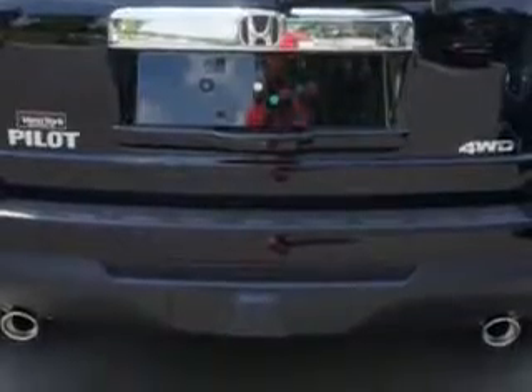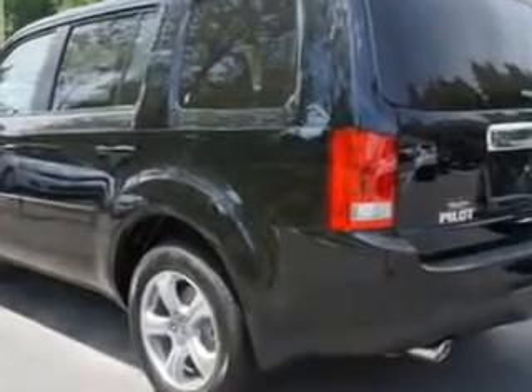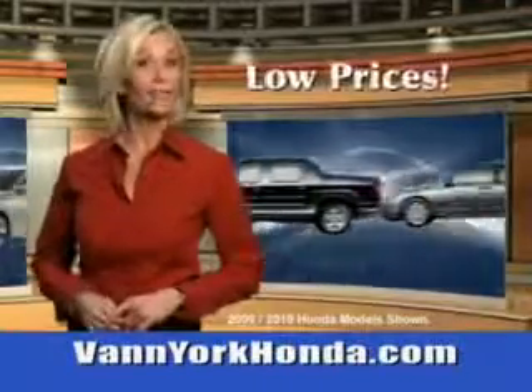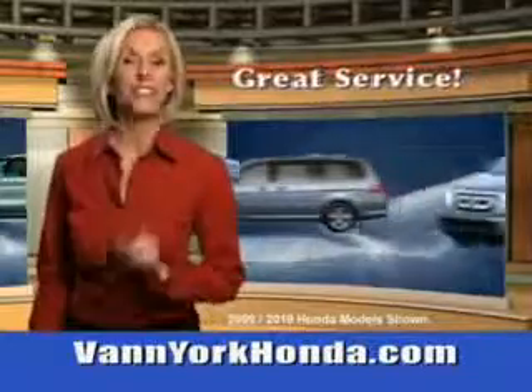Enjoy the drive, feel safe and have peace of mind in this 2014 Honda Pilot. See us at Van York Auto Mall today. Van York Honda at the Auto Mall — low prices on new and certified Hondas, great selection, great service and more for your trade.